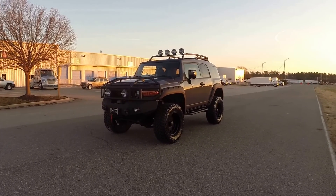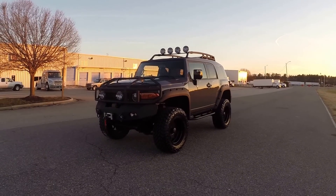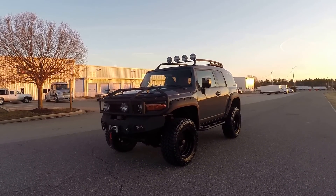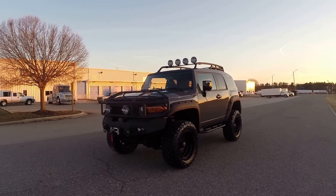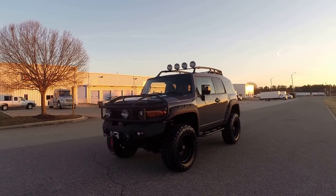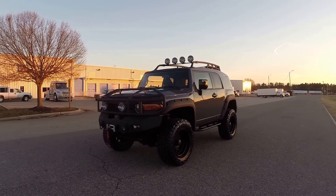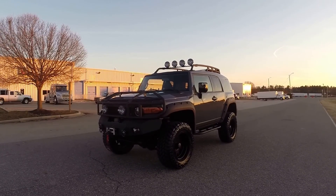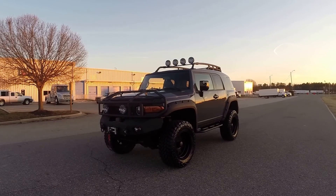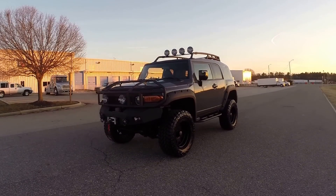Here at Davis Autosports, we are very excited to offer you this absolutely gorgeous, one-of-a-kind FJ Cruiser. This is perhaps the nicest, baddest FJ Cruiser on the entire market — perhaps one of the top 10 ever built. This thing is absolutely insane, ridiculous — a legitimate $30,000 invested in this vehicle. Half of what you see on this vehicle was just done here at Davis Autosports.